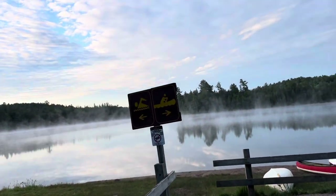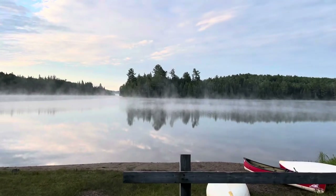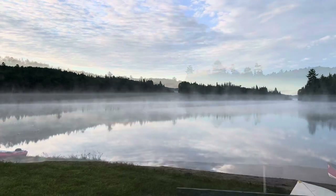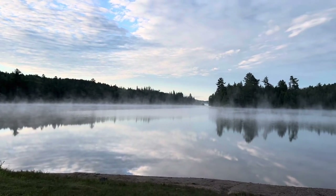It's 6 a.m. in the morning. Went for a walk at the lakeside — look at this beautiful view, so serene, so mesmerizing. You can see the fog, you can see the mist.